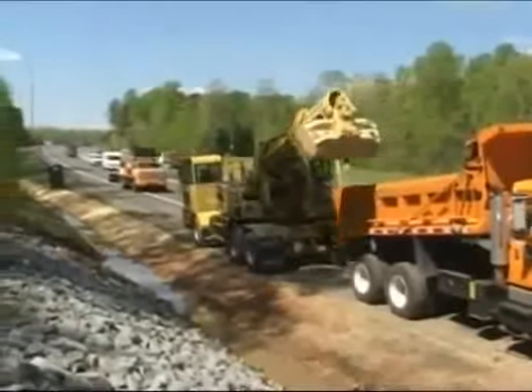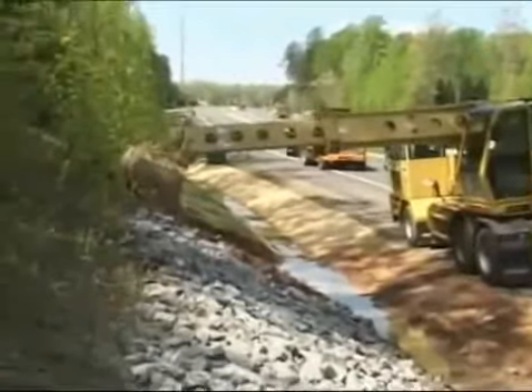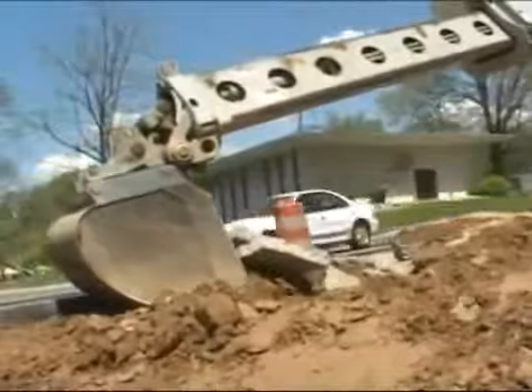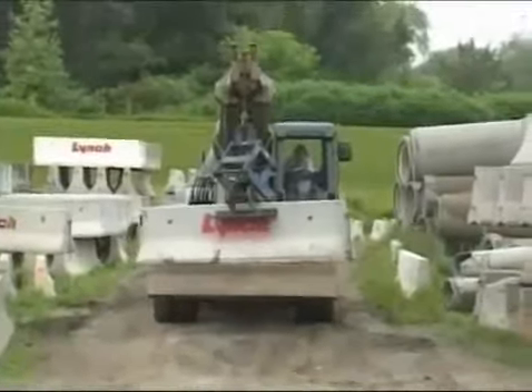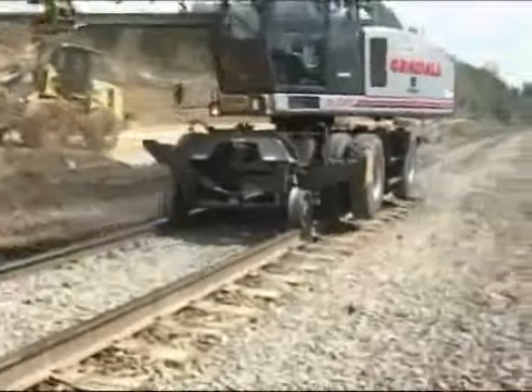Those are unique benefits that go right to the bottom line. Muscular do-it-all machines with greater mobility on about any surface — on highways, on rough terrain, on the toughest job sites, even on railroad tracks.